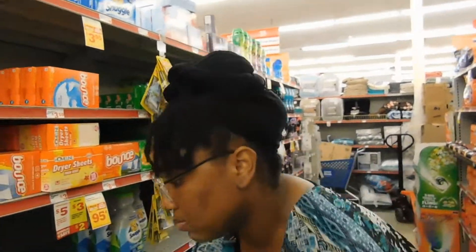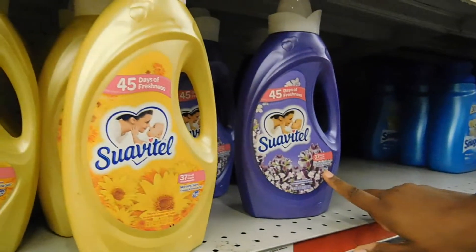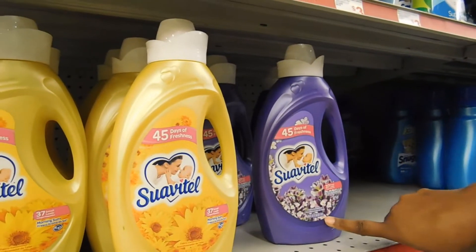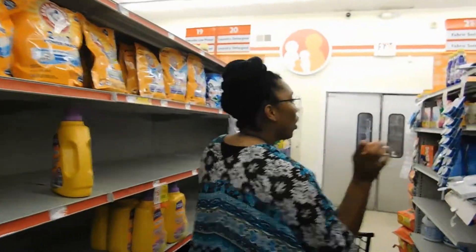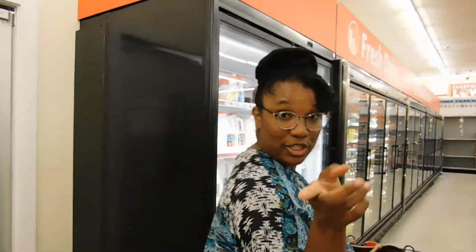Also on our list we're going to get some Suavitel. You can get either the Morning Sun or the Suavitel lavender — they're out of the Heavenly Vanilla, but I love lavender so I'm going to go with this. It has a coupon as well. The store will have sometimes everything that you are looking for and sometimes they won't. In my case, they don't have any Scott paper towel, but they do have the toilet tissue that I'm looking for.